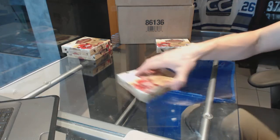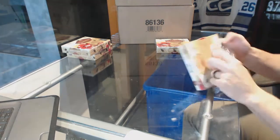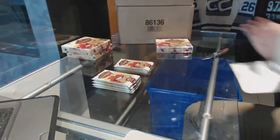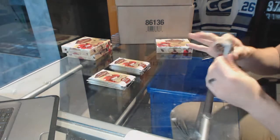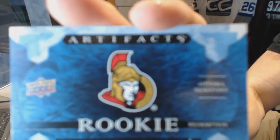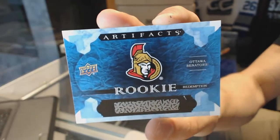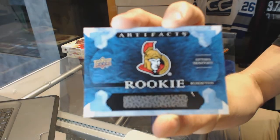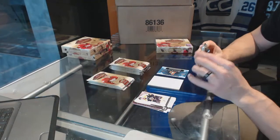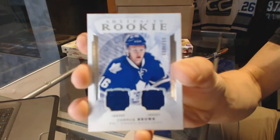Here we go — Pauley 56's box 1617 upper deck artifacts. We start with a rookie redemption of the Ottawa Senators — off the top of my head I'm not coming up with a good guess for this one. Who was their first rounder, not this past draft but the draft before? Anyways, we've got a rookie dual jersey number 399, Connor Brown.